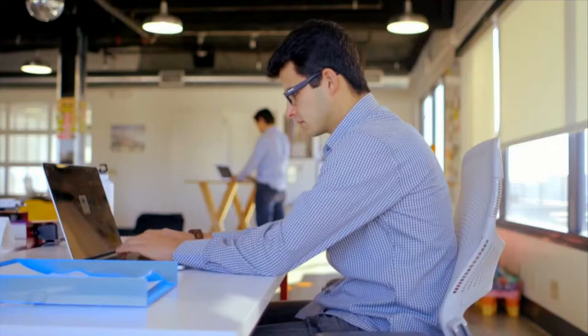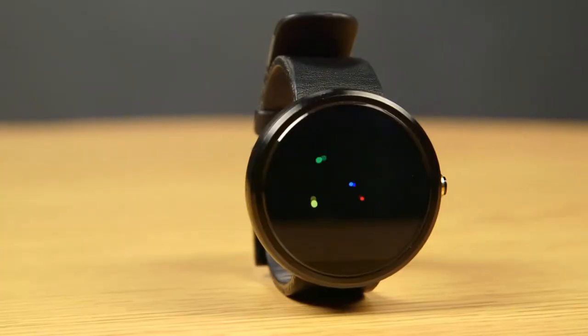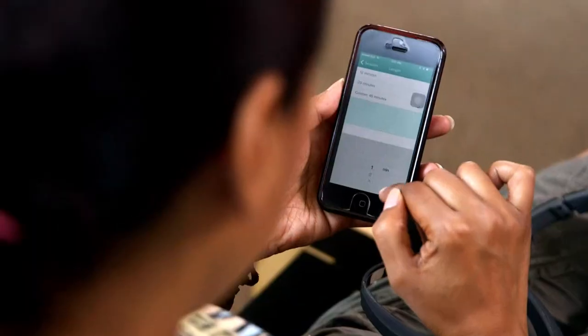I definitely see smartwatches — especially smartwatch applications — hitting the market hard. We'll see a lot of applications that allow you to pay for things, hail cabs, track your health, and filter through the noise of your email more easily, right on your wrist.